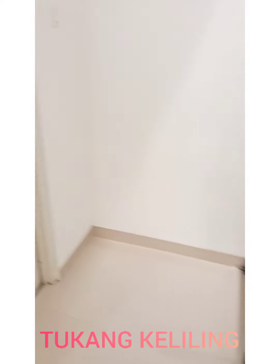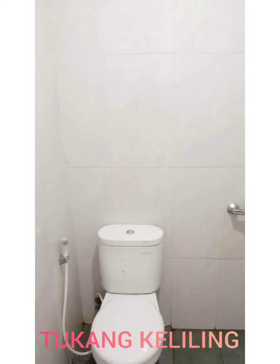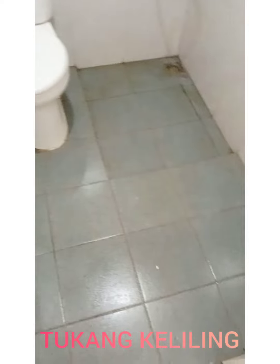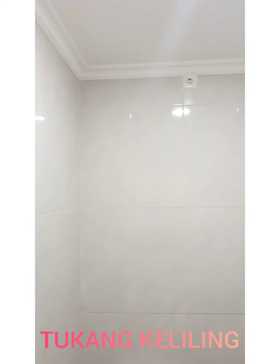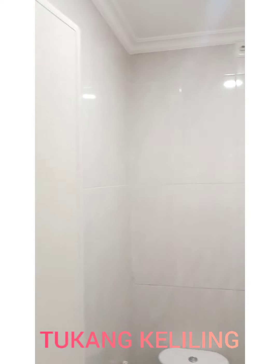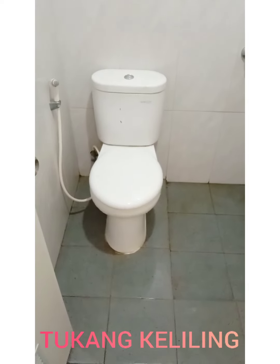Mungkin ada yang bertanya-tanya, ini apa? Ini adalah kamar mandi. Keren ya kamar mandinya — keramik lantai 30x30, dindingnya 30x50, dipasang sampai ke atas. Ini sudah instalasi untuk water heater, tinggal pasang water heater-nya. Keren banget. Klosetnya tutup.